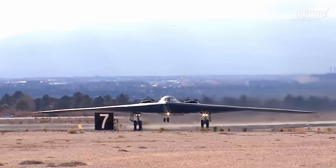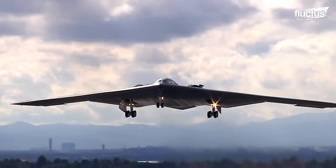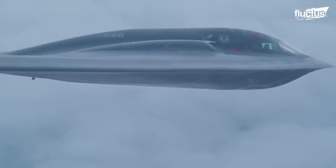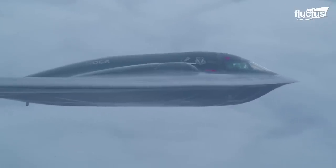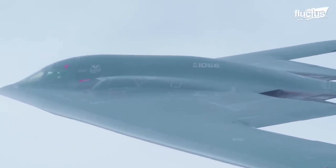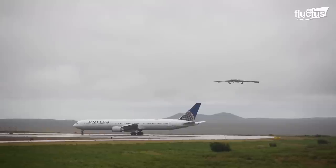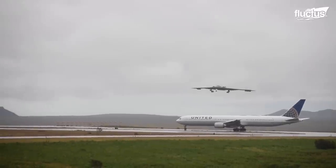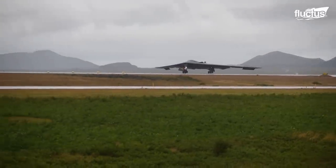Its stealth capabilities include acoustic dampening, electronic countermeasures, and anti-reflective paint. Since the aircraft flies at altitudes of around 50,000 feet, its dark gray color helps it blend in with the surrounding sky, preventing visual identification. Despite ballooning production and maintenance costs, the B-2 remains a symbol of the United States military's technological ingenuity and overall formidability.